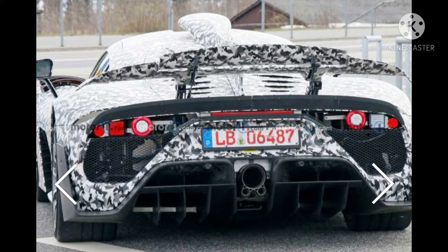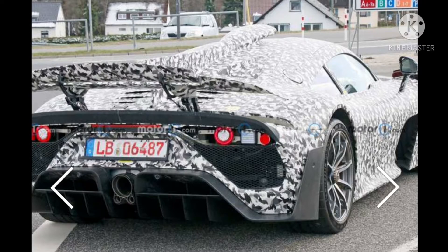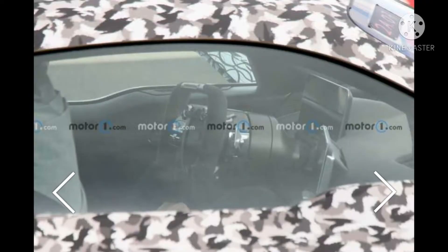New spy shots reveal the most recent phase of improvement. The exterior of this one has a mostly covered body, aside from the uncovered vents on top of the bumpers and arc trim. The styling is a blend of flowing shapes and motorsport-propelled components.